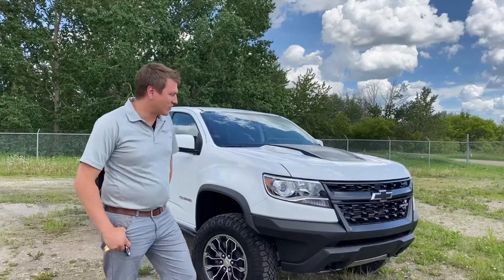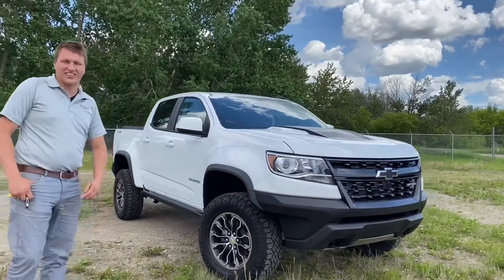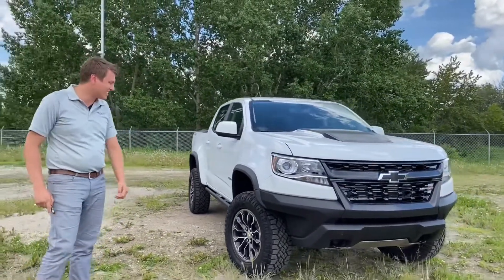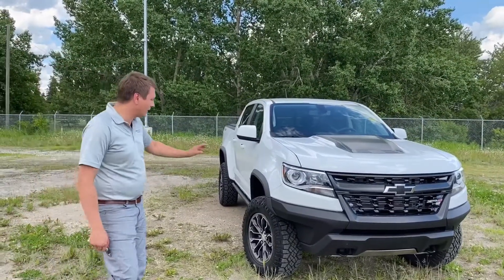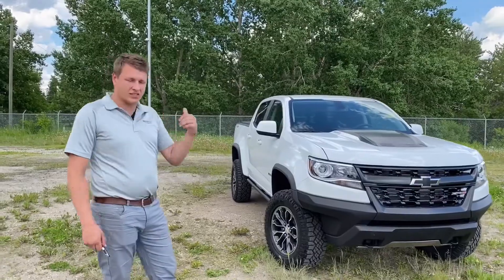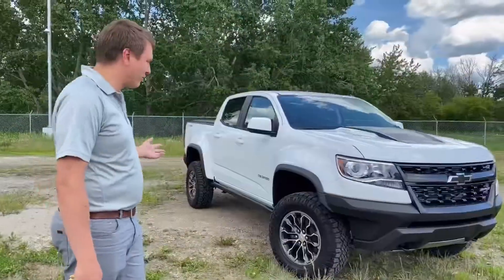Hey guys, it's Bill from Southport Shad, and today we are showing you the Diesel ZR2. This thing comes in the dirt. The ZR2 package of the Colorado is wicked — it gives it totally different looks, different bumpers, it's taller, it's wider, it's got crazy suspension, it's got locking differentials.